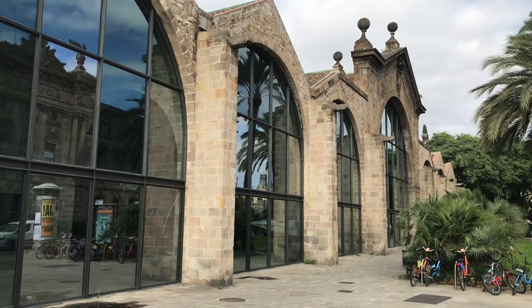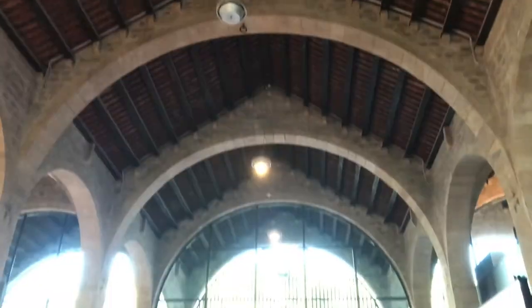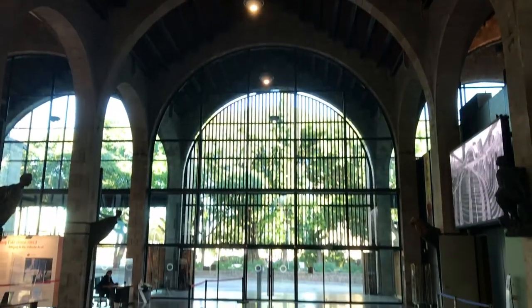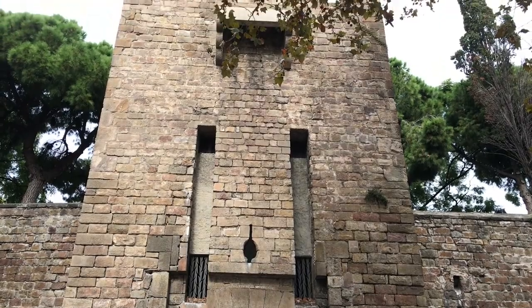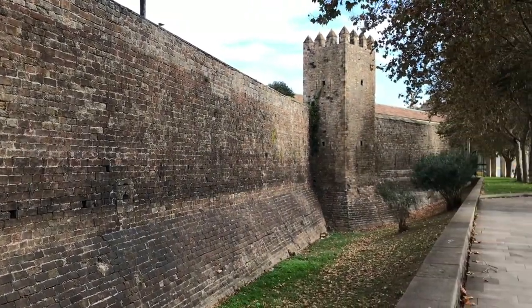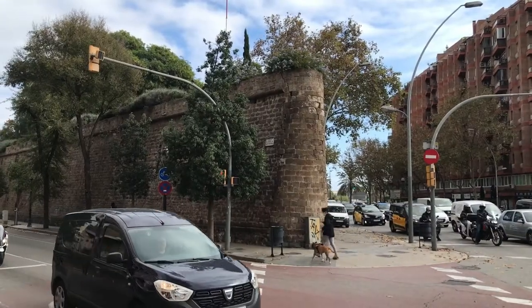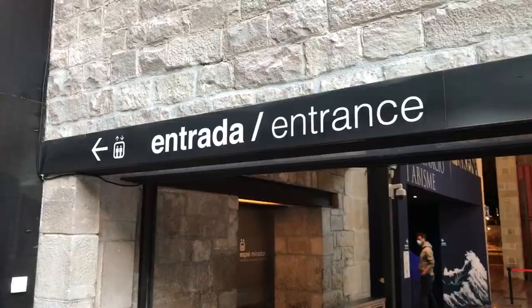The museum is housed in what were the old royal boathouses built in the 13th century. It also forms part of one of the only sections of Barcelona's medieval walls that's still visible today. But let's take a closer look at what you can find inside.